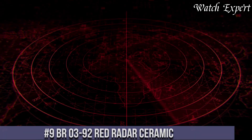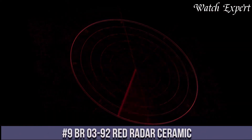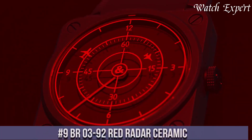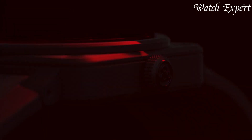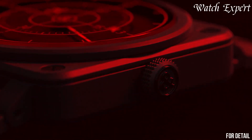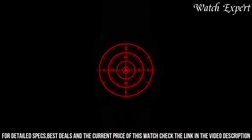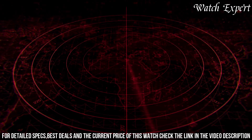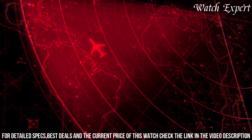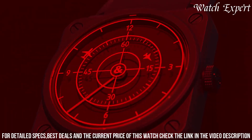Number 9: BR03-92 Red Radar Ceramic. A striking fusion of avant-garde design and technical innovation, this timepiece captures Bell and Ross's audacious approach to watchmaking, pushing the boundaries of creativity. The BR03-92 Red Radar Ceramic features a unique dial design inspired by aircraft radar screens, with concentric discs indicating hours, minutes, and seconds.